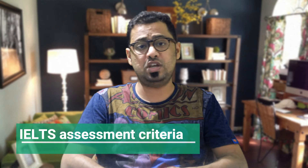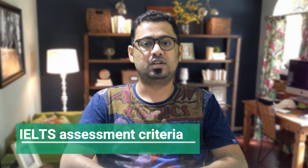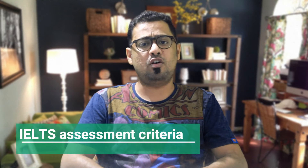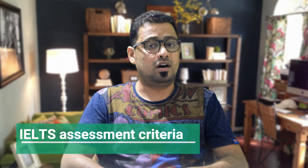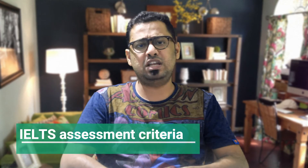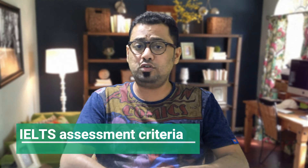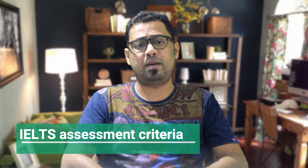The fourth one is pronunciation. Your pronunciation should be easy to understand throughout, and you should use a variety of pronunciation features such as intonation, connected speech, word and sentence stress, and a steady pace of speech. Not too slow and not too fast. Speaking too fast will hold your band score down.